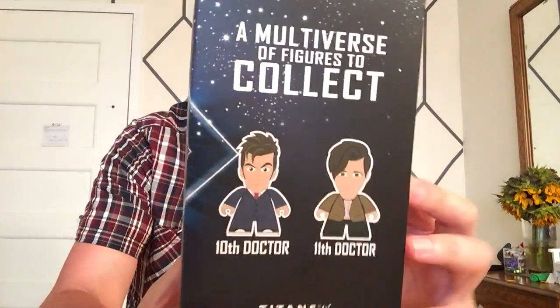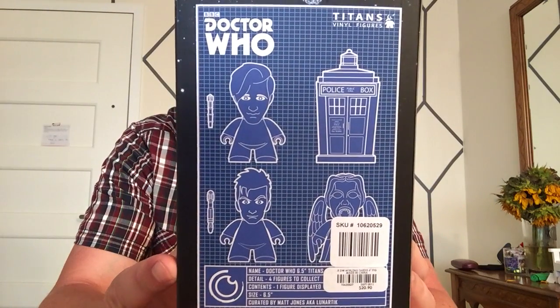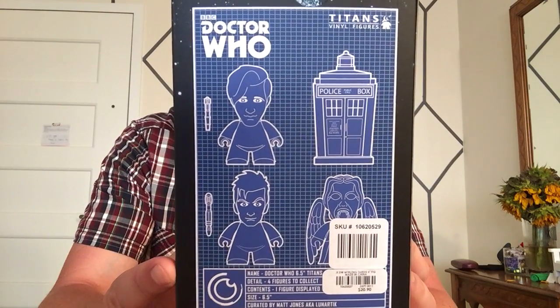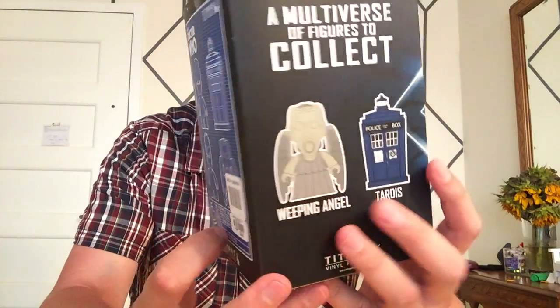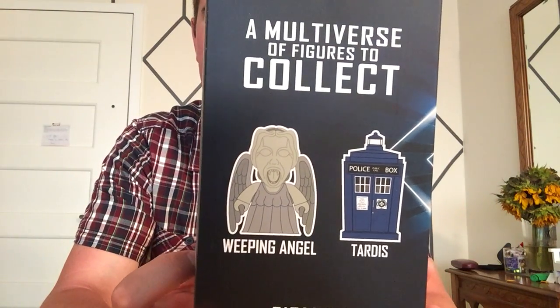It comes in the usual six and a half inch box where you see the tenth and the eleventh doctor. On the back you have the usual kind of grid outline of the other six and a half inch figures, and then we have the TARDIS and the weeping angel which come in the six and a half inch figures as well.